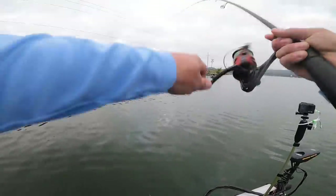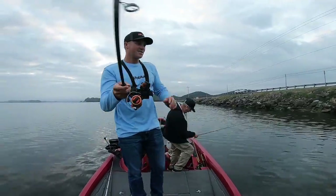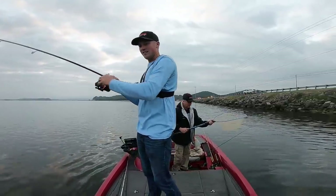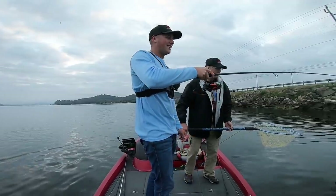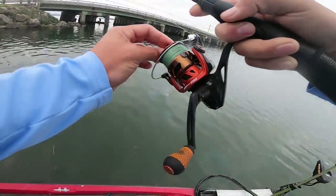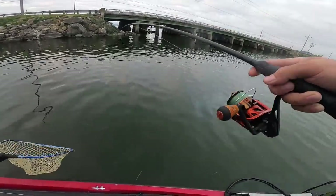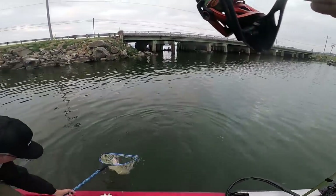Oh, I got one! Yeah, feels like a good one too. We need to get that net out - you guys screw it together still. This is big, and whatever I got is good. Something good. I don't know what I got - he's big though. He's big though! Oh - it is a drum. There it is. Dang it. He got to break under the last one. Needed the net though. Way bigger than the last one.